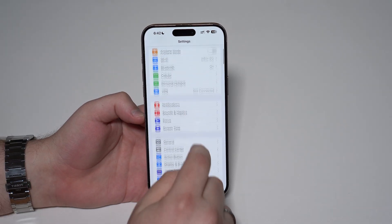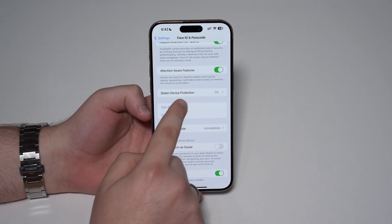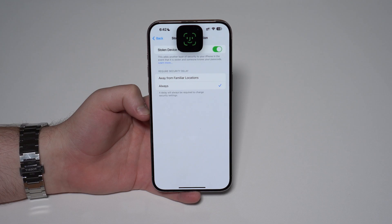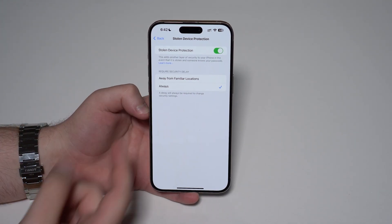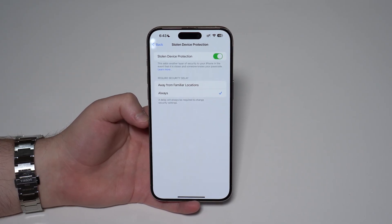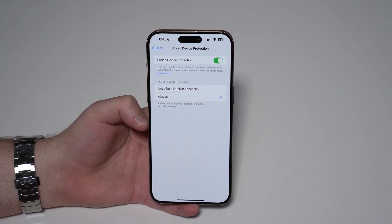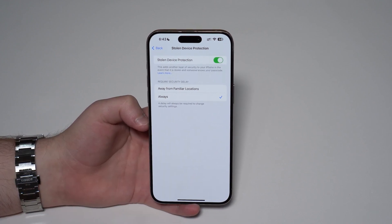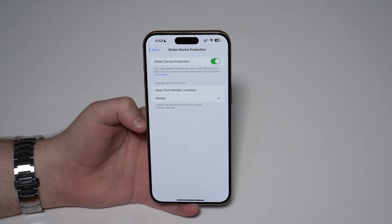If we go to settings, tap on Face ID and Passcode, and scroll down to Stolen Device Protection — this is a new menu. If we tap here, now we have the possibility to require security delay not only away from familiar locations, but also always, requiring Face ID of course. If you don't know what this is, I super recommend that you take a look at the linked video. Stolen Device Protection is literally the biggest, most important security feature on your iPhone — it was made by Apple exclusively to protect you if your iPhone gets stolen, and it really works. Enable it right now, you'll thank me later.